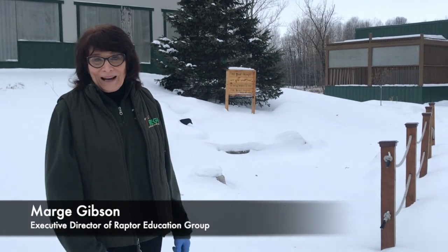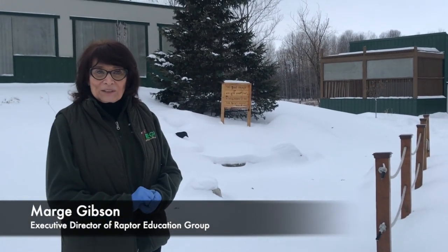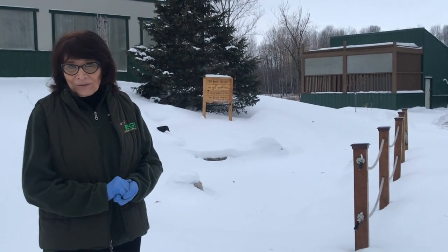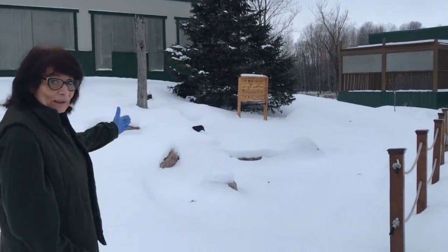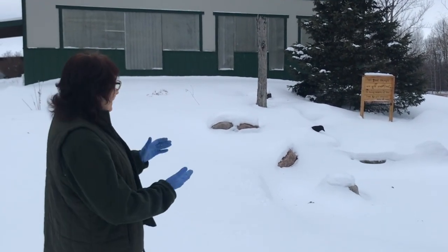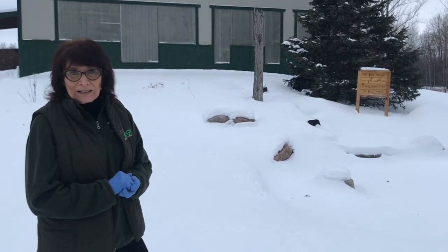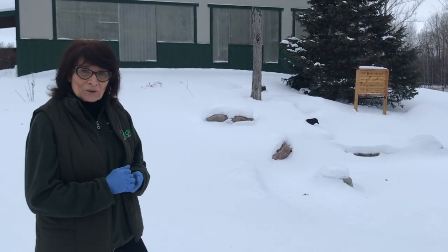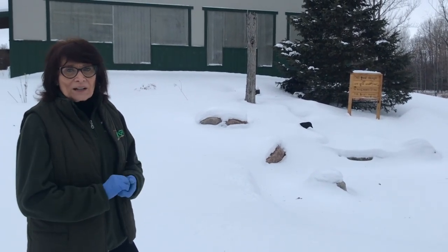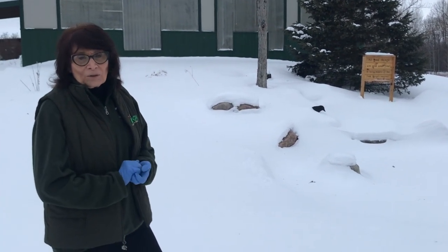Welcome to Raptor Education Group. I wanted you to see our outside area so you can put together where our birds are cared for and how they're cared for. This is our native plant area and it's really lovely in the summer. We put an emphasis on anything that's native — native plants — and we do a lot of education for children and adults, trying to put all the conservation pieces together for a really uniform program.